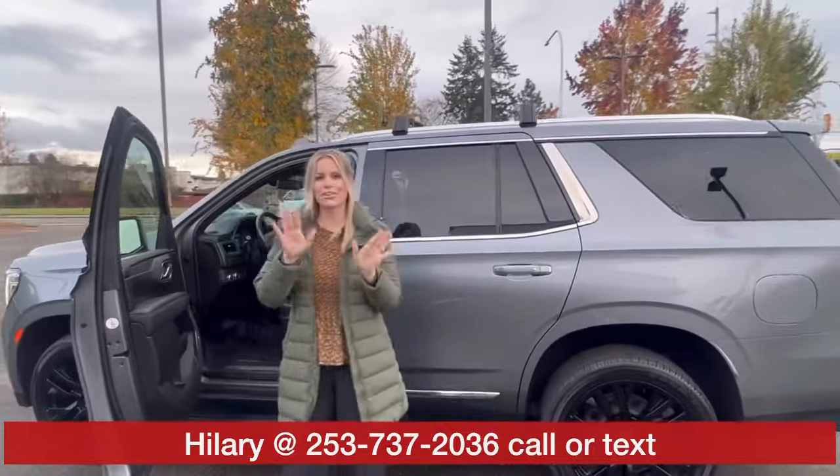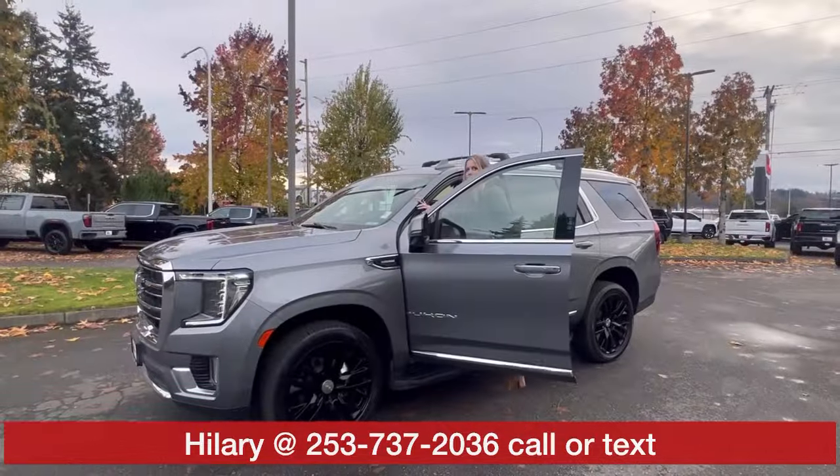Call, text, come see me — ask for me, Hillary! See you soon. Thank you.